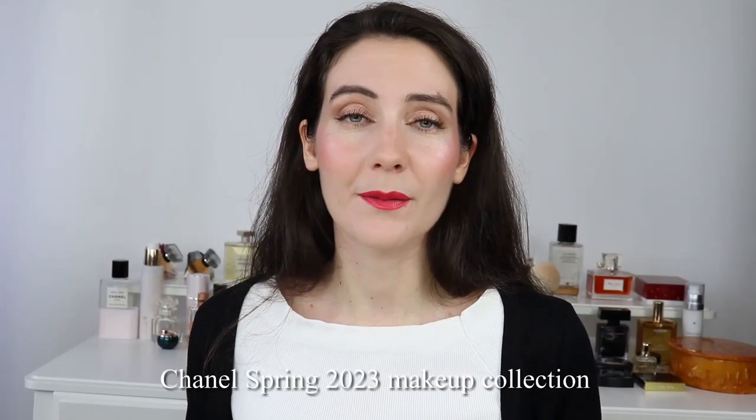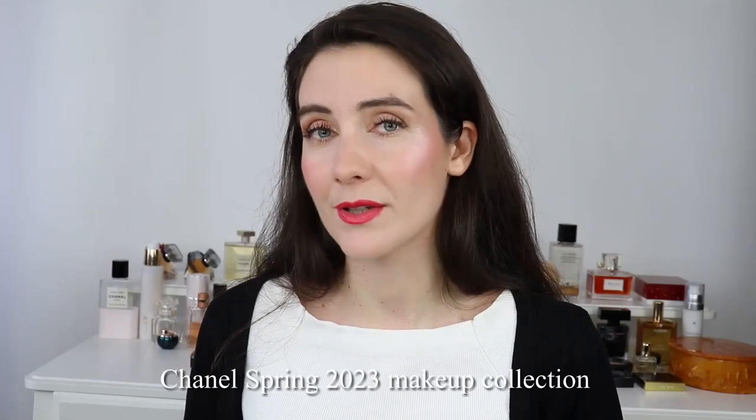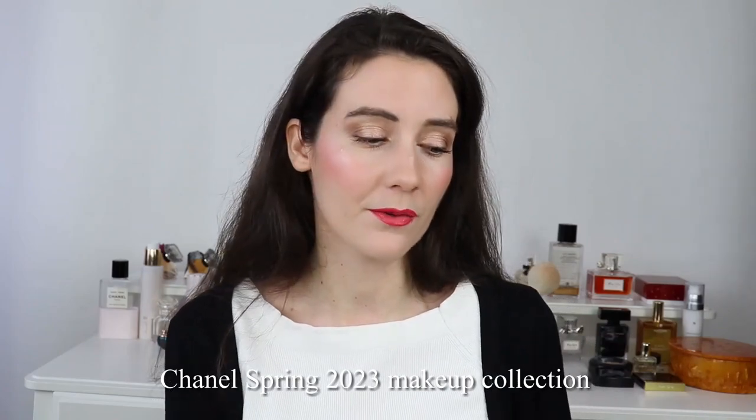Hey guys, welcome to this video. Today we're talking about the new Chanel Spring 2023 makeup collection. Chanel released new shades — they added new shades to the existing Rouge Allure Velvet lipstick line. These are the matte lipsticks from Chanel, which is one of my favorite formulas. Nothing in the formula has changed; they just added new shades, and I have five of the new shades to show you in this video.